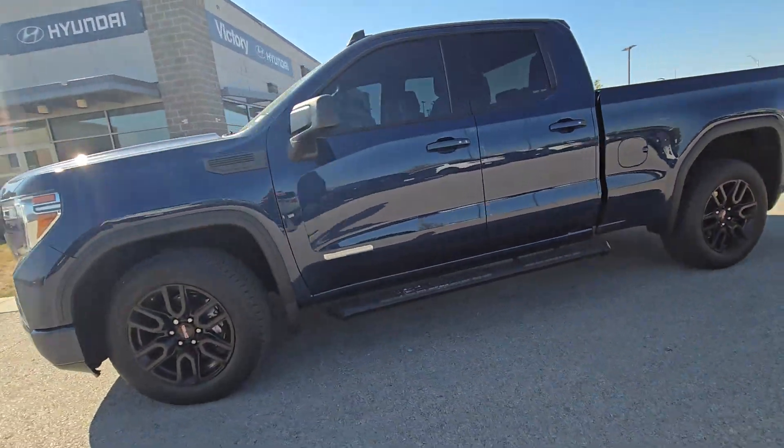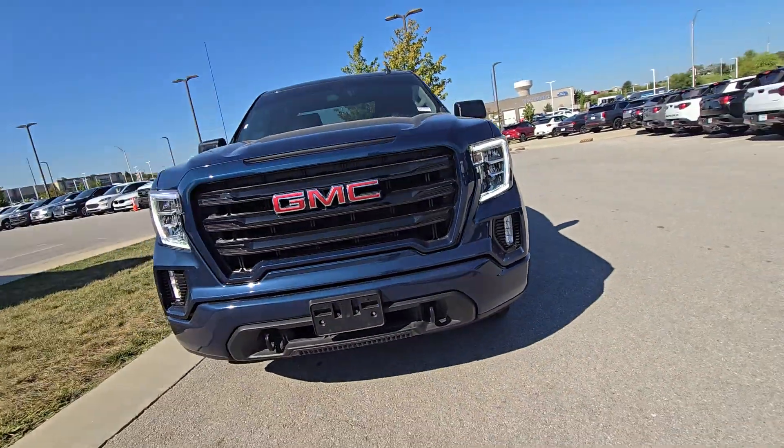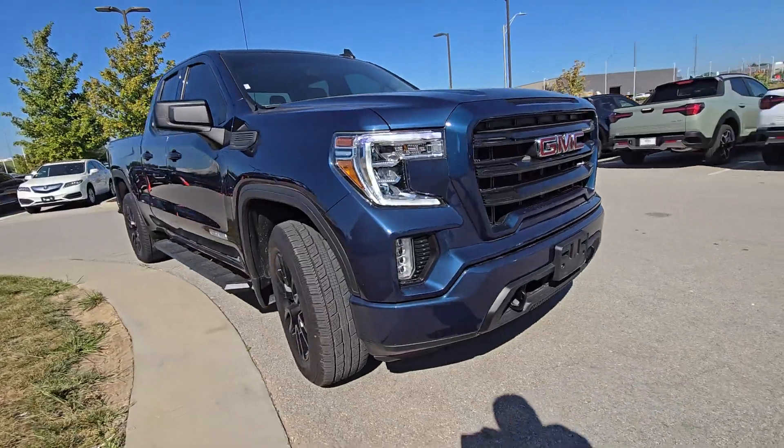What's up, Kerry? This is Brian over here at Victory Hyundai at the Legends, and this here is the 2021 GMC Sierra 1500 Elevation that you plan on purchasing.